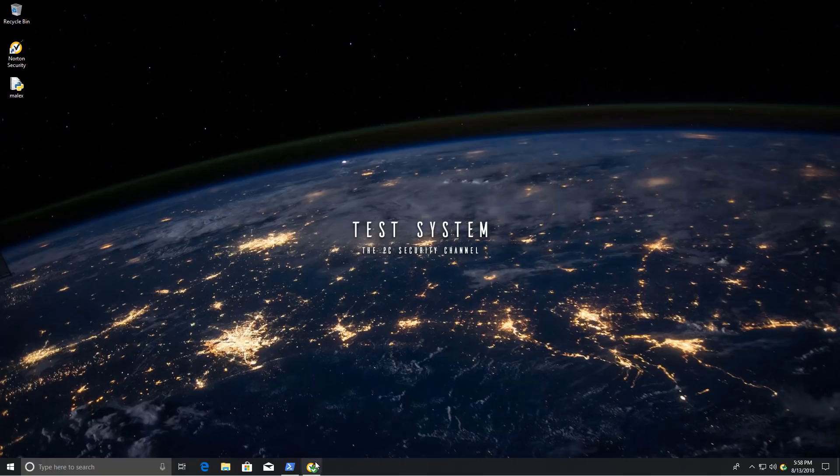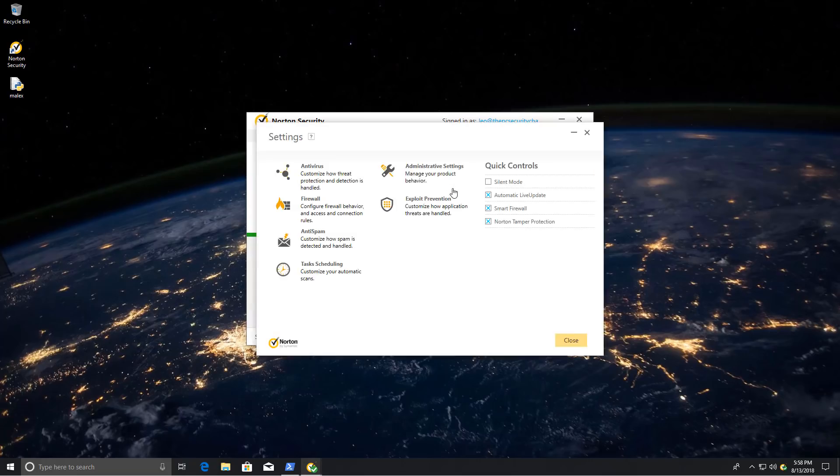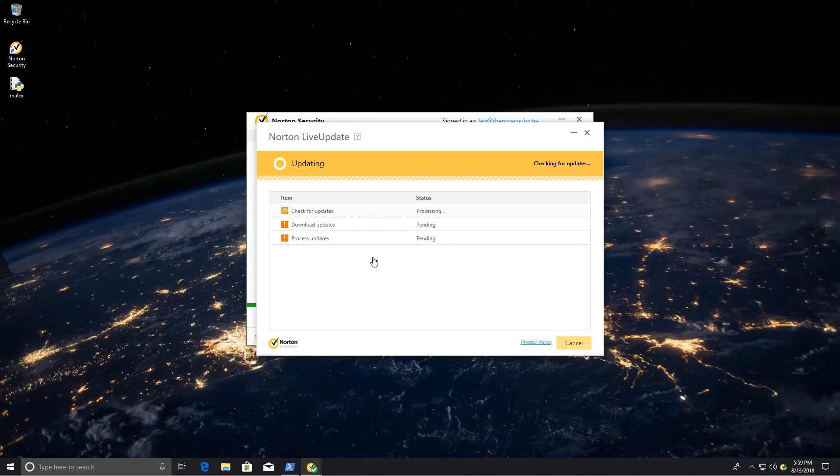Hello and welcome to the PC Security channel. Today we'll be checking out Norton Security, a subscription-based product now with a bunch of fancy words like deluxe and so on. The user interface is fairly good. We have it on default settings. Let's check for updates and then we can get started with the test. Good to go.